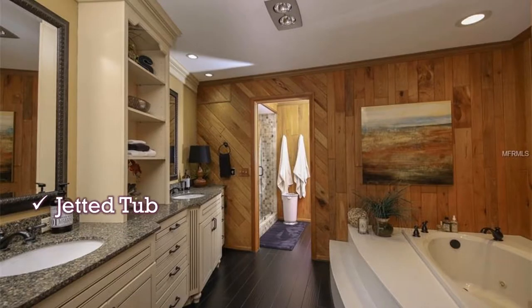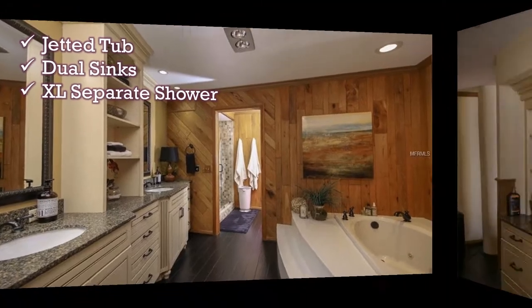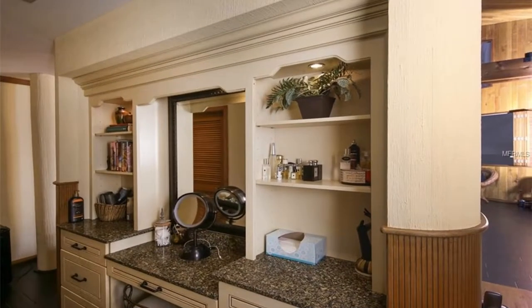The master bath has a jetted tub, dual sinks, and an extra large separate shower. Right outside the master bath, a matching vanity.